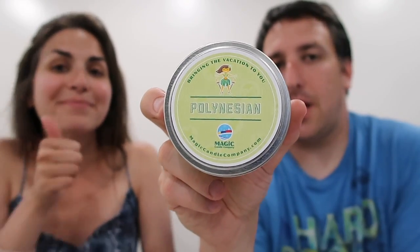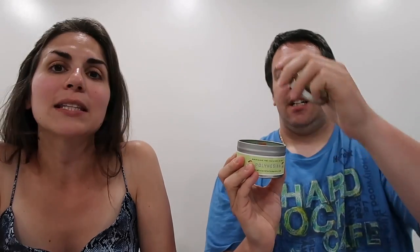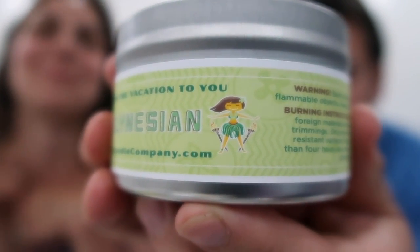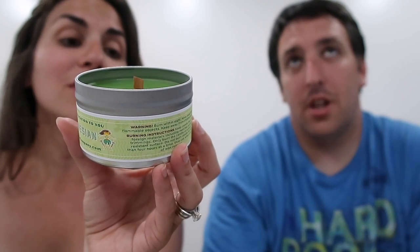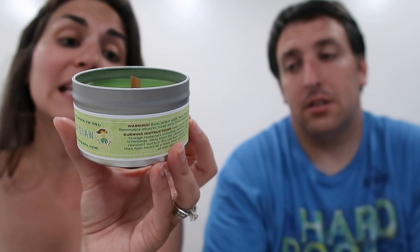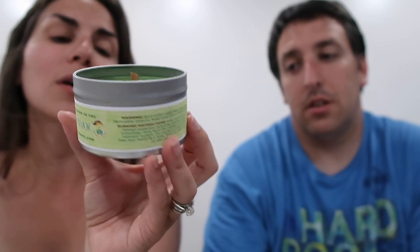We also got the Polynesian, which is our second favorite hotel — we love the Poly. That's good, I like that a lot. I could smell the lobby. It smells like the Polynesian. There's a hula girl dancing on the label. The label says: 'Aloha. Be reminded of a tropical destination with our Polynesian fragrance. This scent features nuances of brushed green tea mixed with effervescent citrus top notes and crisp bamboo stalks.' I think that's a good description — very accurate. I just need to keep smelling it because it really does smell like the Polynesian.